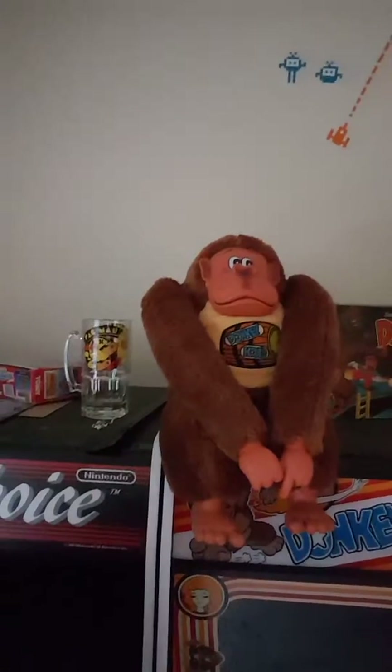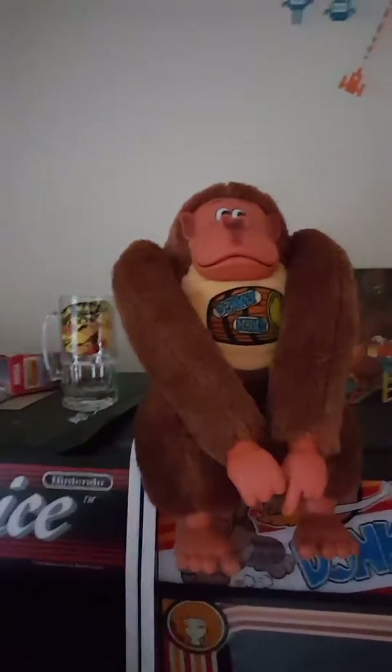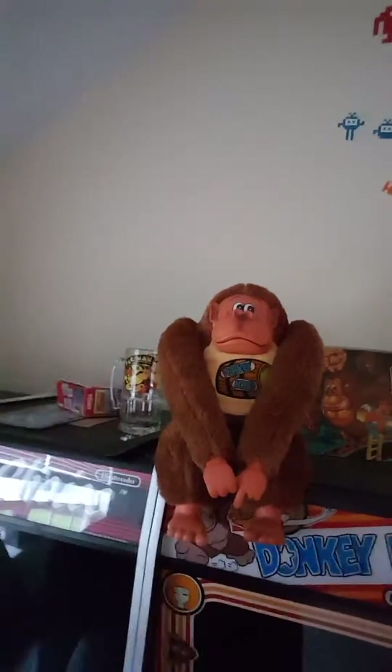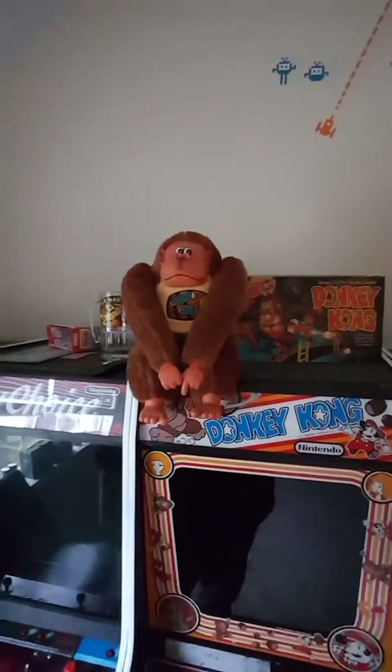We went to a very hipster place. We spied this Donkey Kong a few months back and finally decided to go back and, if it was still there, pick it up. And lo and behold, he was still there. So he's chillaxing on top of the DK.